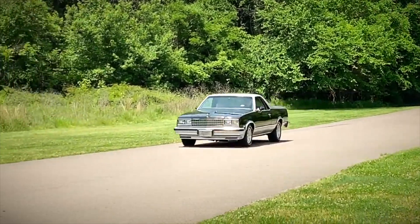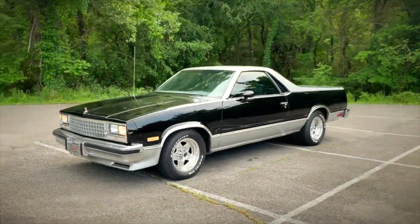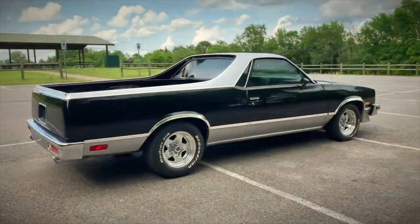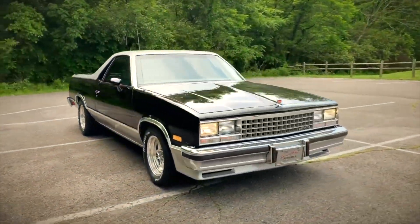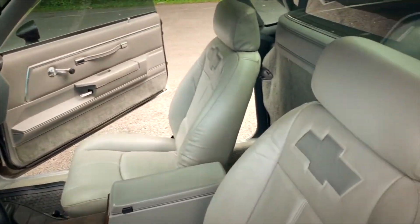Number 8: The Chevrolet El Camino SS, which starts at $10,000. Though drastically redesigned for the 1980s, the Chevrolet El Camino SS is still regarded as a classic. When compared to previous iterations, its sleek design more than makes up for what it lacks in horsepower. Consider it a potential future collector piece, akin to a working-class hero from the past.